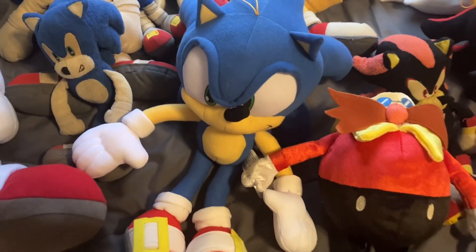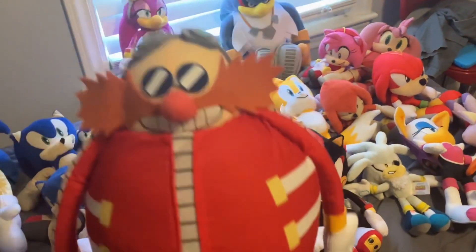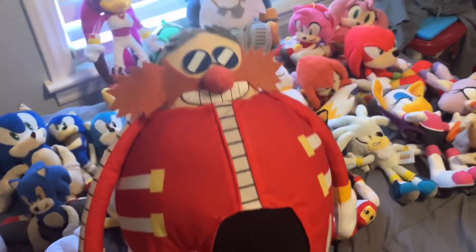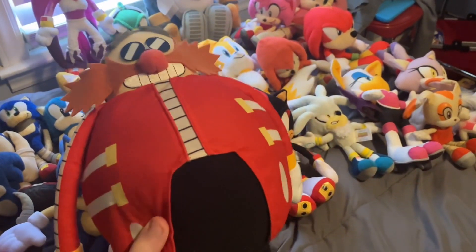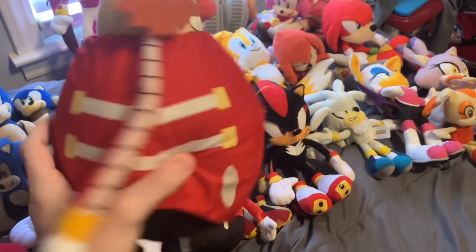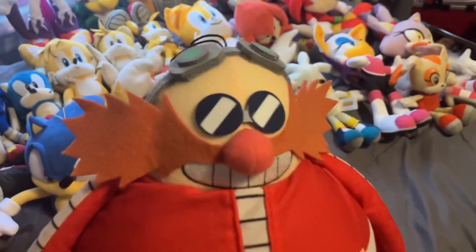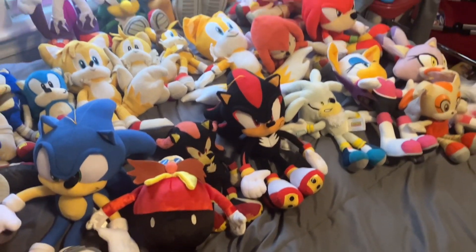The last Eggman plushie I have is this Great Eastern Entertainment Dr. Eggman plushie — a newer release. It has a tag showing the manufacture date. He's more shaped like an egg than the Robotnik plushie. That's Eggman — now moving on to some more groups.